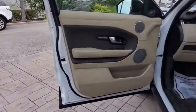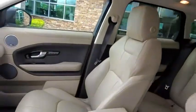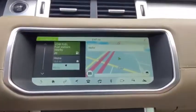Leather-wrapped steering wheel, Bluetooth, power steering, adjustable steering wheel, keyless start, four-wheel drive, aluminum wheels, cruise control, auto-dimming rear-view mirror.